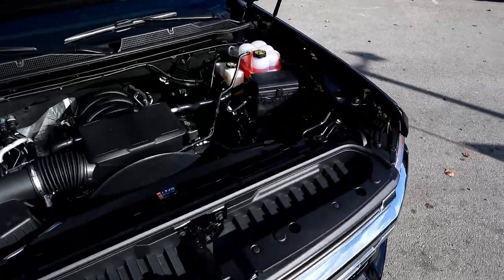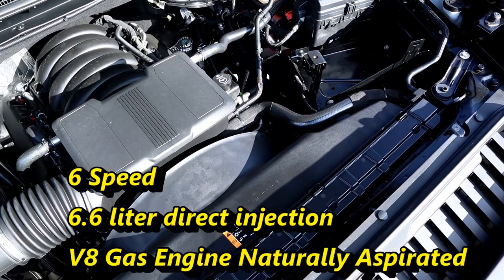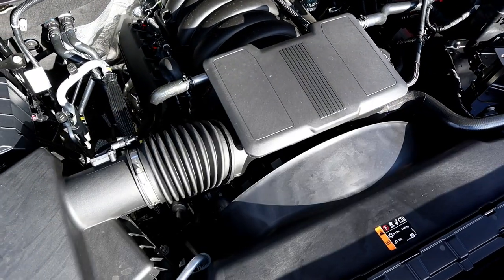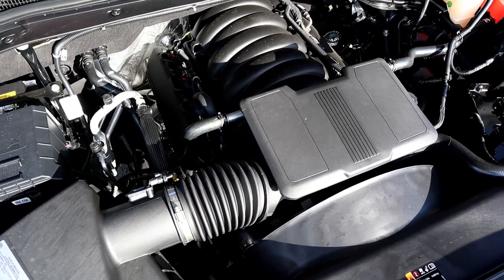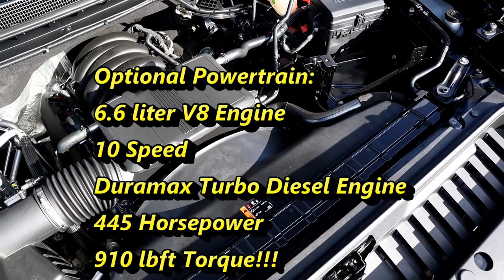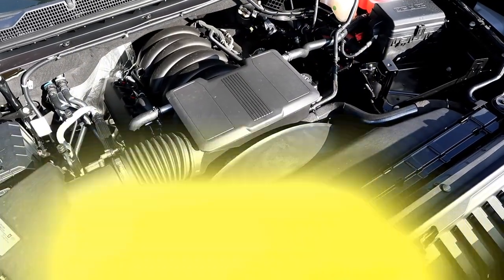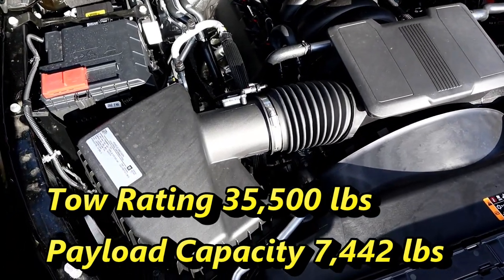The brand new Silverado 2500 HD has a six-speed, 6.6-liter direct injection naturally aspirated V8 gas engine that pushes out 401 horsepower and 464 pound-feet of torque. This engine replaces the 6.0-liter engine that's been in the Silverado for almost 20 years. If you need more power, there's an optional 10-speed Duramax turbo diesel that pushes out 445 horsepower and 910 pound-feet of torque. This Duramax turbo diesel is great for towing 35,500 pounds and the max payload is 7,442 pounds.